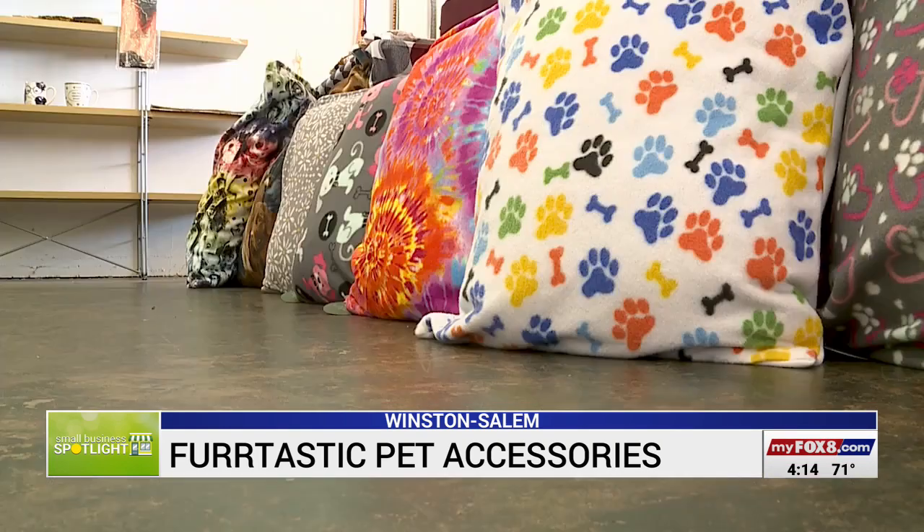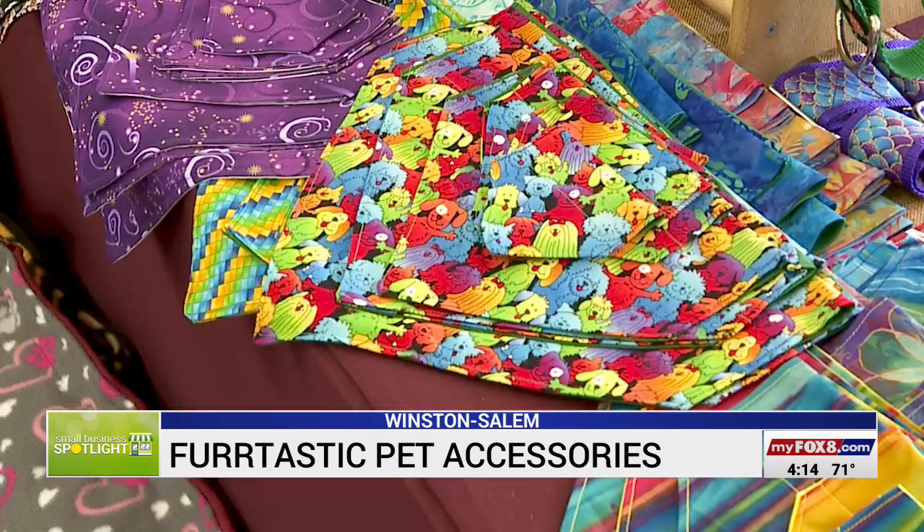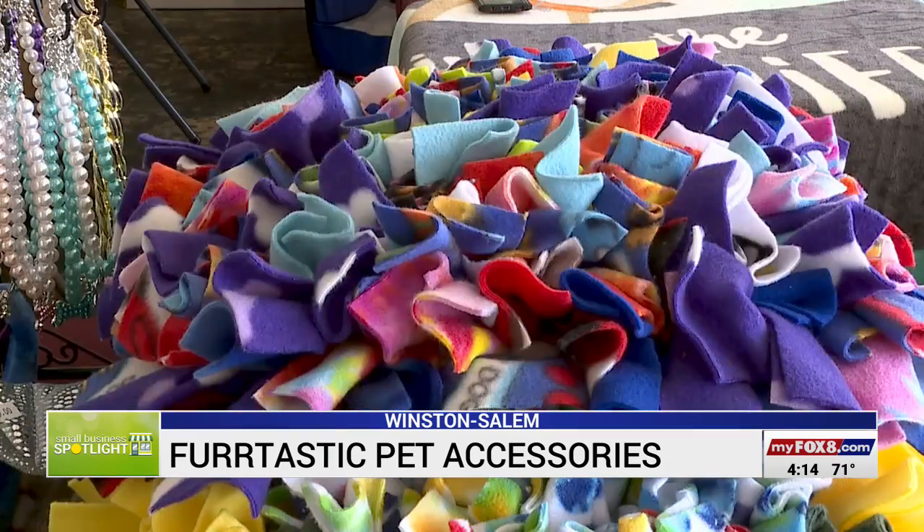It's inside the Animal Care Foundation. We make paracord leashes, dog beds, bandanas, collars. We make the snuffle mats, which is a game for your dog. You drop treats down in it and it keeps them occupied.